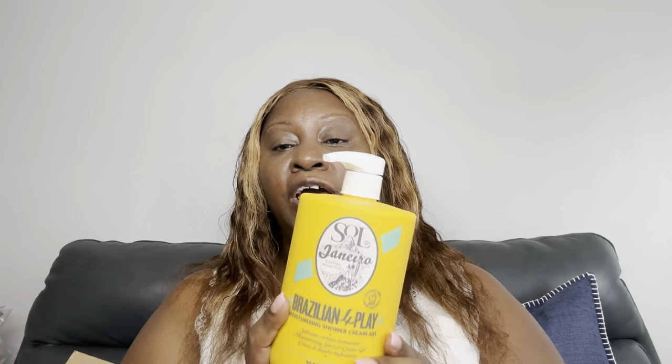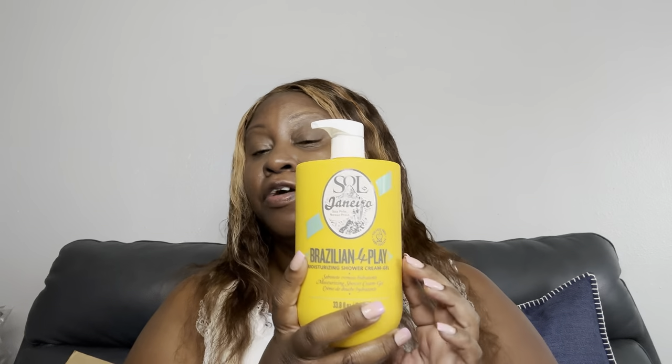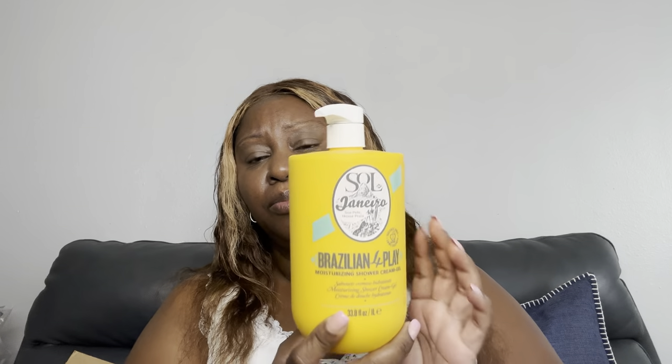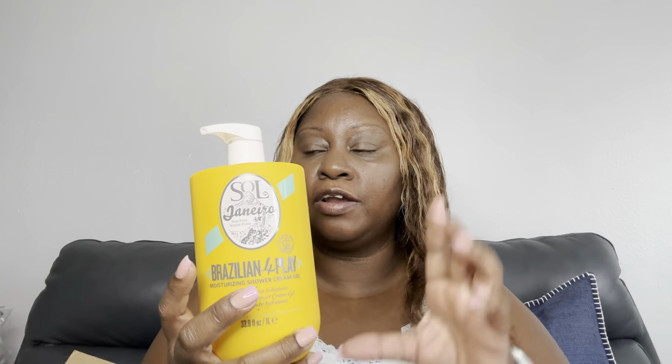I love me some Sol de Janeiro products — if y'all know what that is, it's good products. I never had the body wash before, but this is a huge big thing, 33 ounces, and it's one of my favorite scents — this one and the pink one, which I got a big bottle of. I haven't used this yet but I think I'm going to use it tonight.